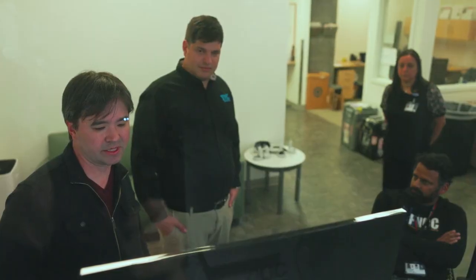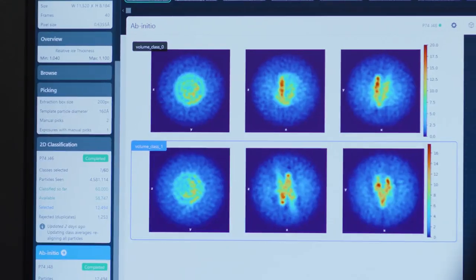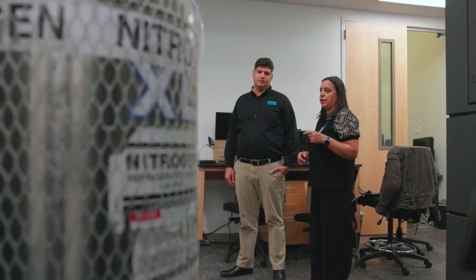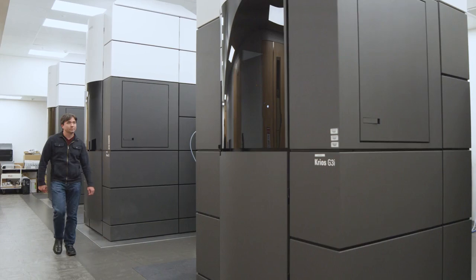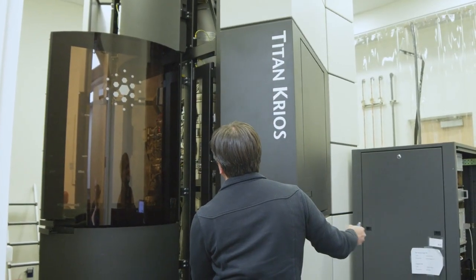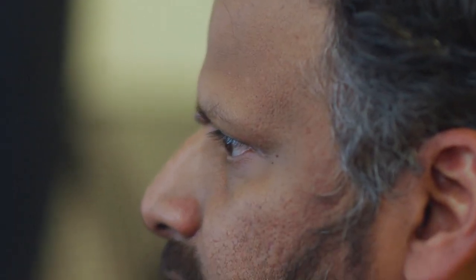Cancer affects everyone. Everyone knows someone who's had it or has it, and to be able to stop that for both the patient and for their loved ones would be life-changing. What makes me proud about being at TMC and partnering with organizations like OHSU is that we get to be a small part of the groundbreaking research that's being performed by Claudia and her colleagues that really has the potential to make an impact on a larger scale.